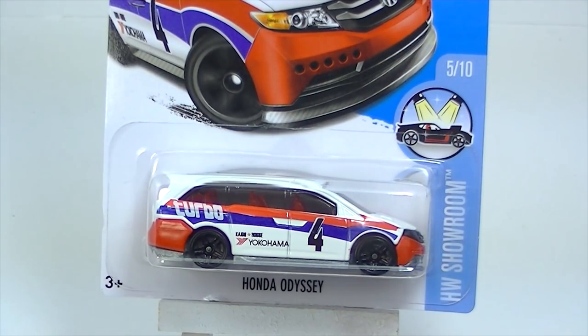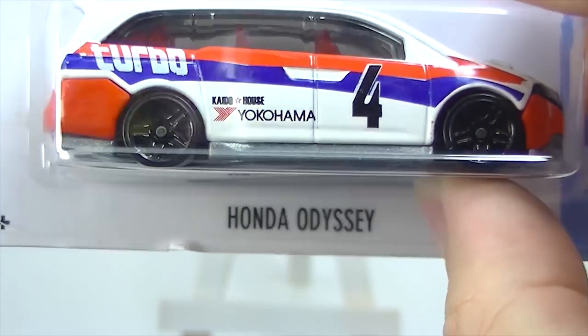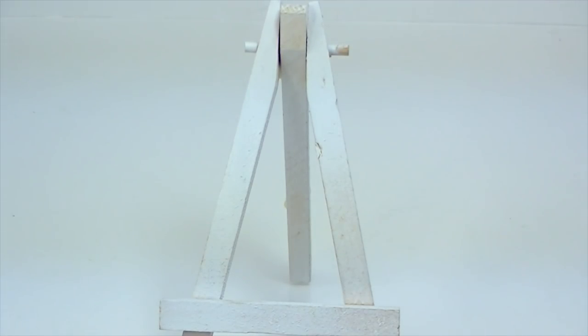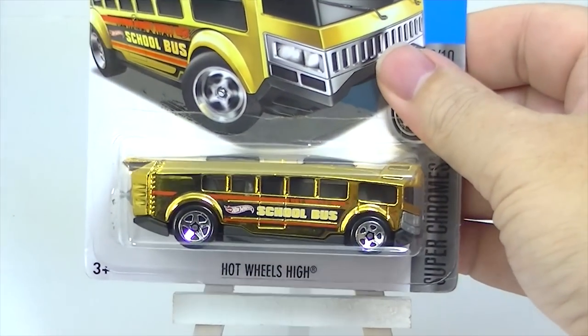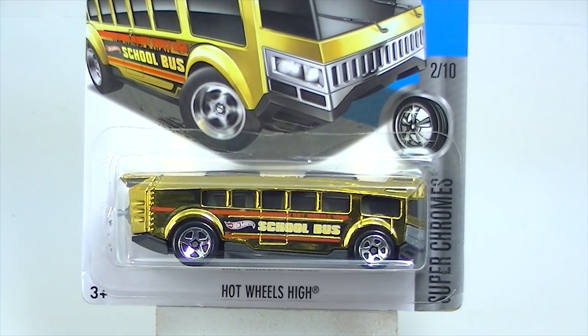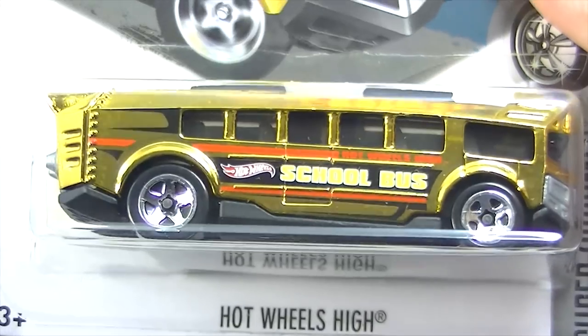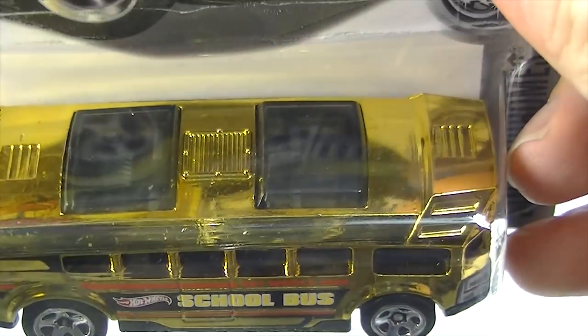Here's a Honda Odyssey — that is an L case car, sorry about that. That's the Honda Odyssey; that is another one that's surprising to me that has been popular. Here is the Hot Wheels High School Bus in gold — this one part of the Super Chrome series. We've seen this school bus before; this one is pretty good on our downhill track.